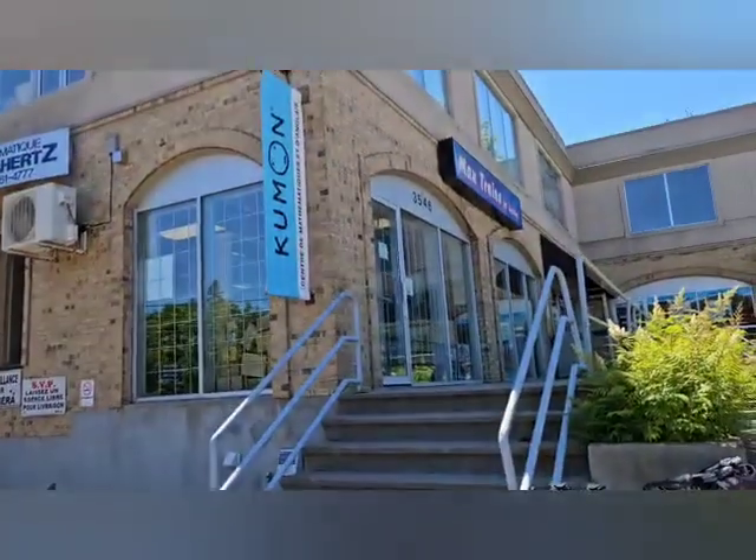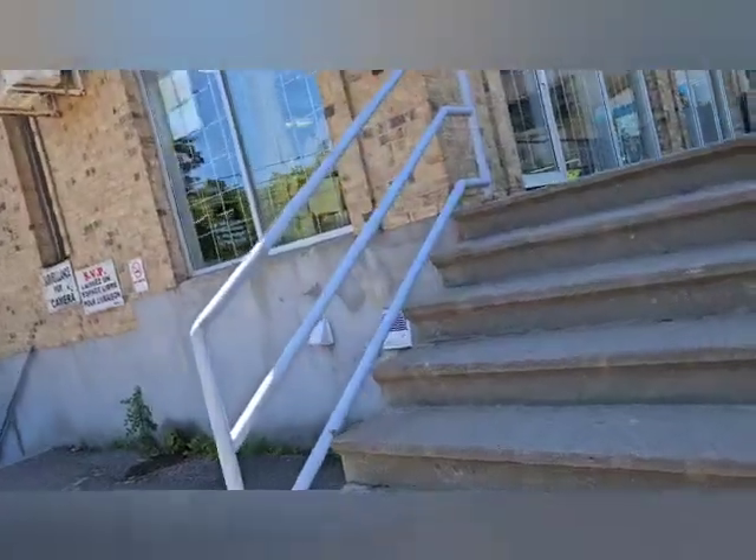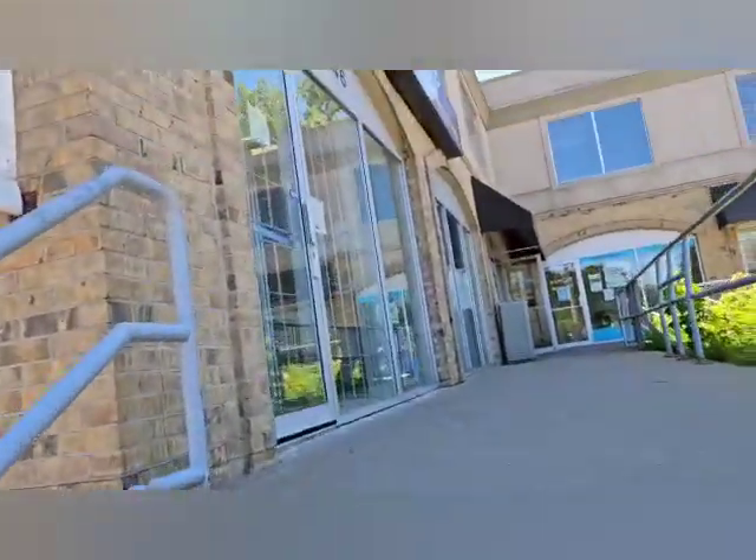Hey, hey, hey YouTube, it's me, JC number 1, 2, 3, 4, 5, and 6, and I'm here for another Hobby Shop Adventure Video.